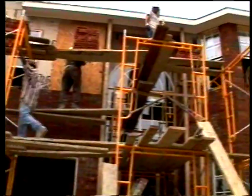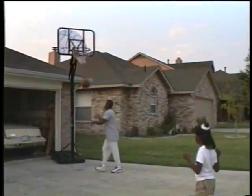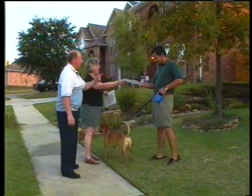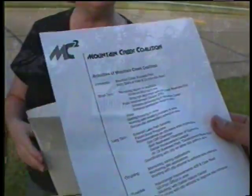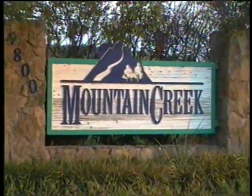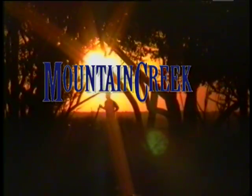With the building boom continuing throughout the metroplex, it is inevitable that more houses will pop up in the area and more families will choose to call Mountain Creek their home. Because of this, the people of Mountain Creek hope to keep a watchful eye on any future developments that might affect this area. In the meantime, get used to hearing that name — Mountain Creek — a community that plans on growing strong together for many years to come.